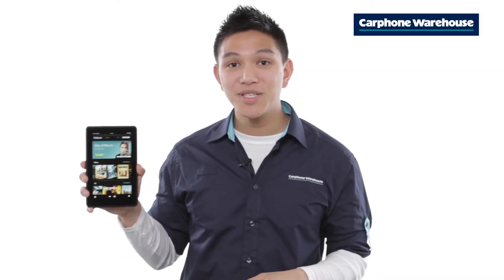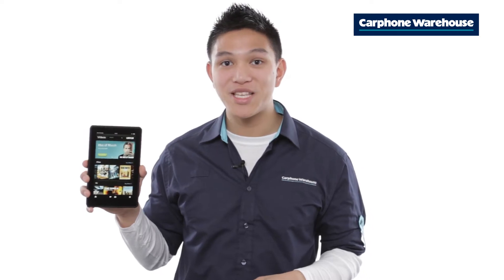After almost a year of waiting, the Amazon Kindle Fire tablet has arrived in the UK and we're giving it away for free at Carphone Warehouse.